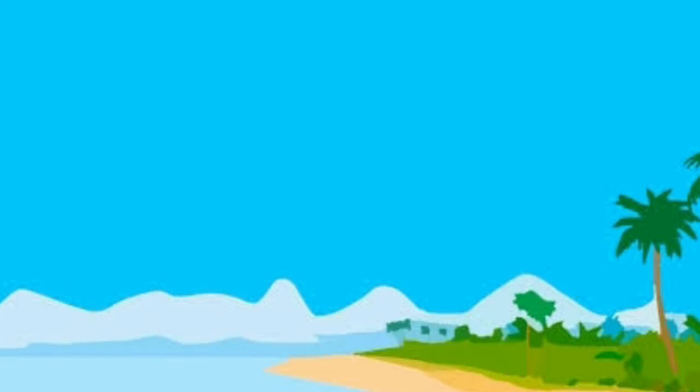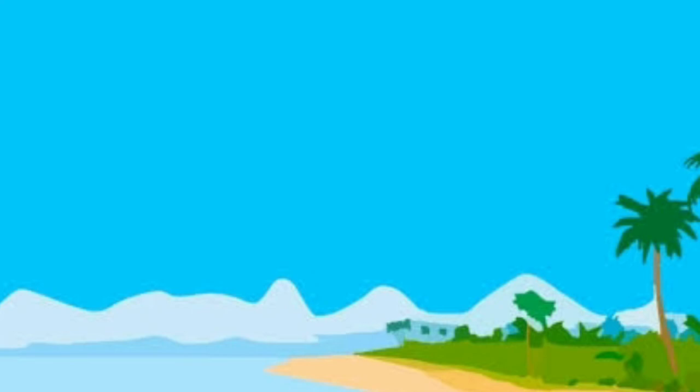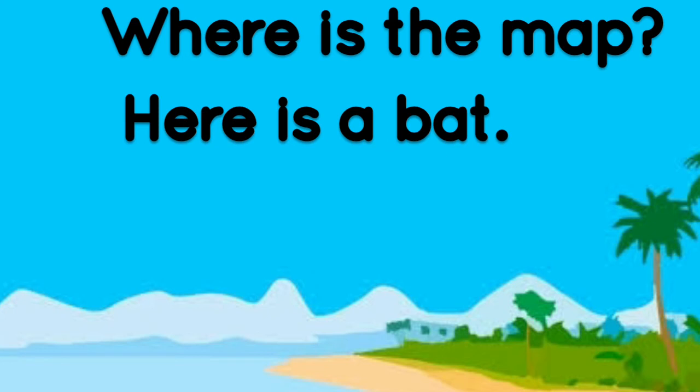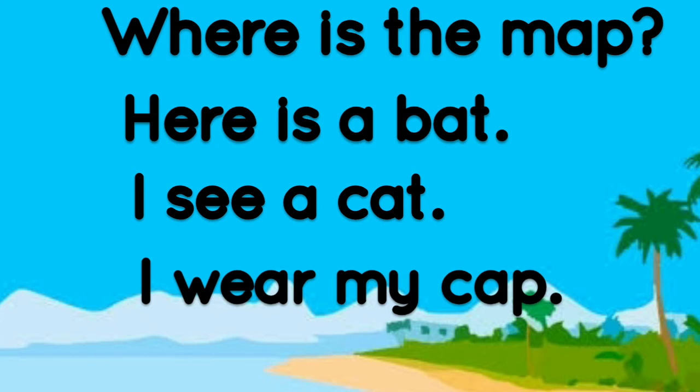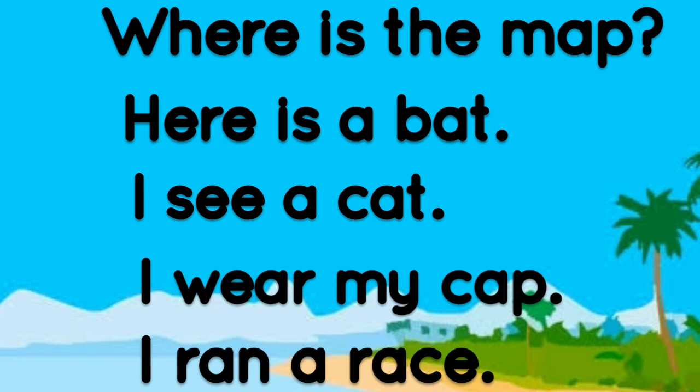Let's read the next few sentences. Where is the map? Here is a bat. I see a cat. I wear my cap. I ran a race. Well done guys.